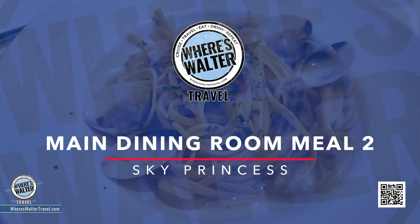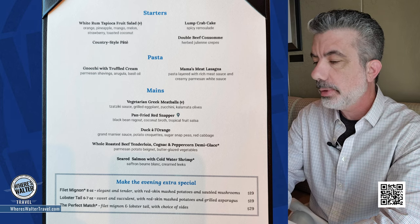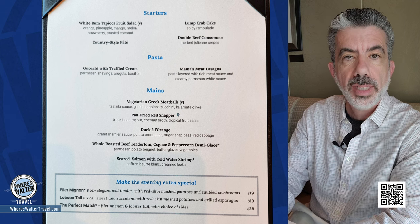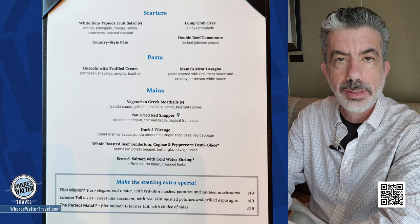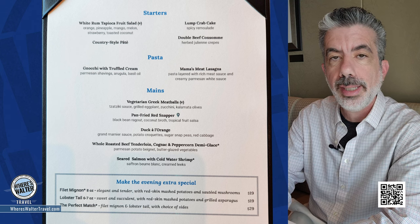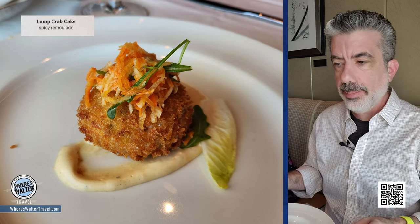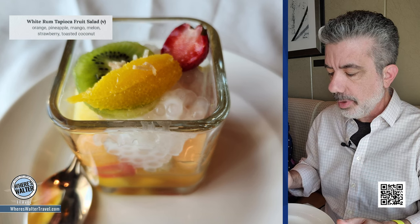We're back in the main dining room again. I've got to tell you, the main dining room is really, really good. Tonight I've got a crab cake coming, some gnocchi coming, and I saw some vegetarian meatballs done up Greek style — that looked really interesting. Back for more in the main dining room on the Sky Princess. The appetizers are out — we've got gorgeous looking crab cakes. Rebecca and I both got the crab cakes, and Bill and Stacy got the tapioca appetizers. So much fun when you cruise with friends, even new friends.